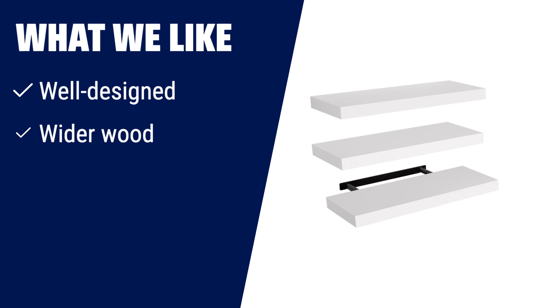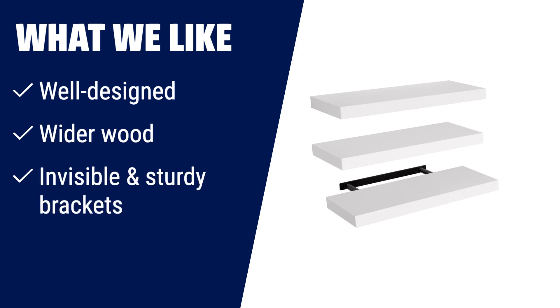What we like: If you are looking for well-designed, wider wood floating shelves with invisible and sturdy brackets, you should consider this. Perfect for organizing daily sundries and displaying art pieces, suitable for living rooms, bathrooms, bedrooms, kitchens, and more.